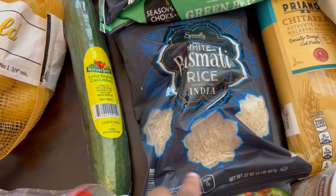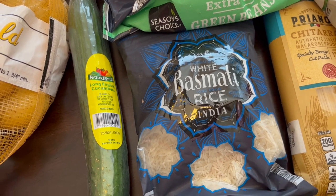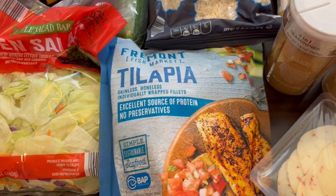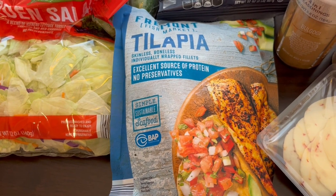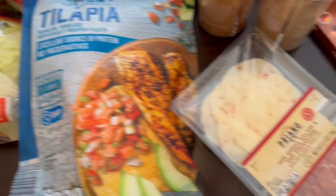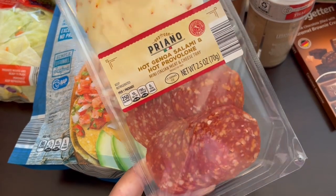I grabbed some basmati white rice — they had basmati brown rice too. I typically cook with jasmine but I also like basmati. In the vein of trying to eat a little healthier, I grabbed some tilapia. No one in my family is a big fan of fish, but I bought it so I'm going to make it and try to make healthier meals. I also saw this hot salami and provolone snack pack — it looked really good for a quick snack or lunch with some crackers.